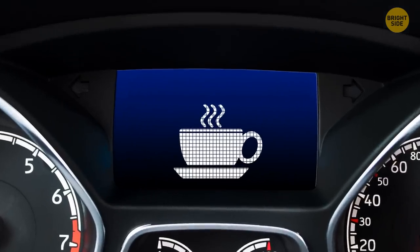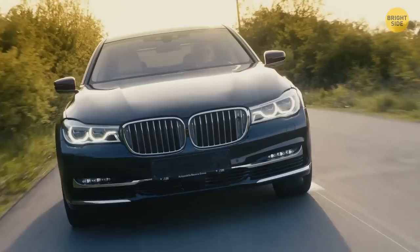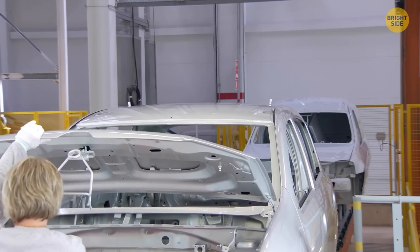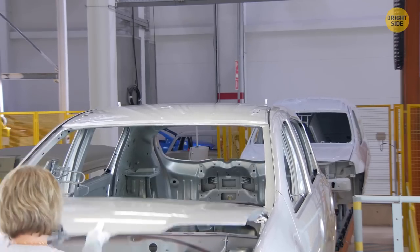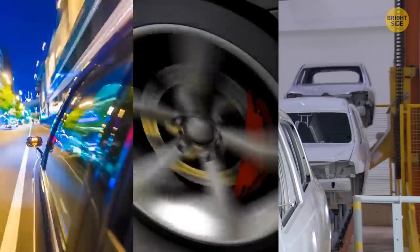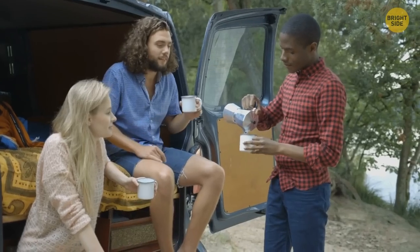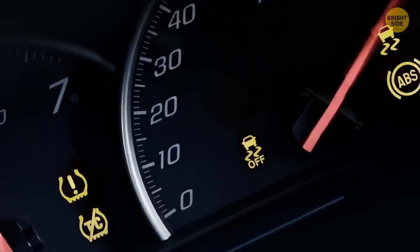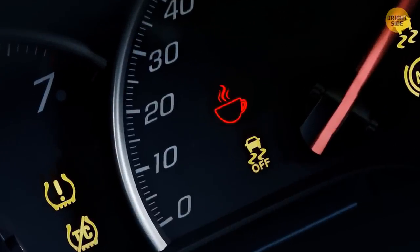Some cars have a tiny coffee cup sign on the dashboard — it's the vehicle's anti-drowsiness mechanism. Some manufacturers equip their cars with a drowsiness detection system that analyzes the speed, wheel angle, and lane deviations, and figures out if it's time for the driver to take a break. If it is, the vehicle makes several audio signals and the coffee cup sign starts to flash.